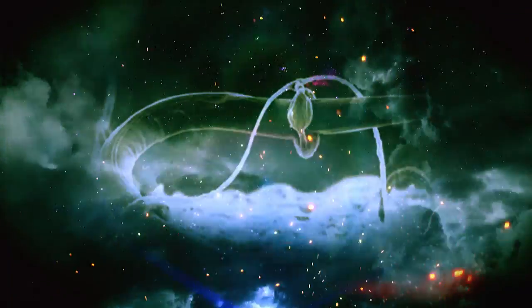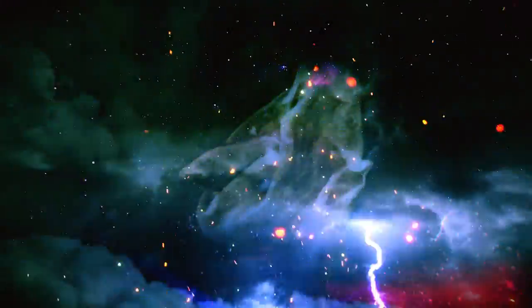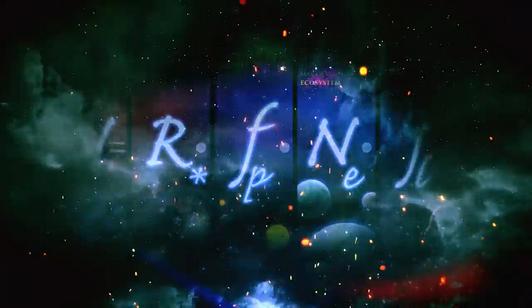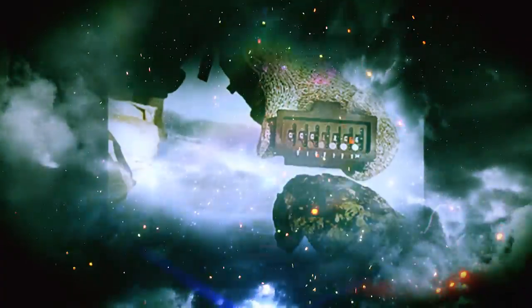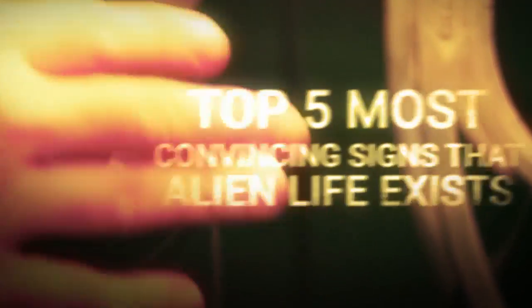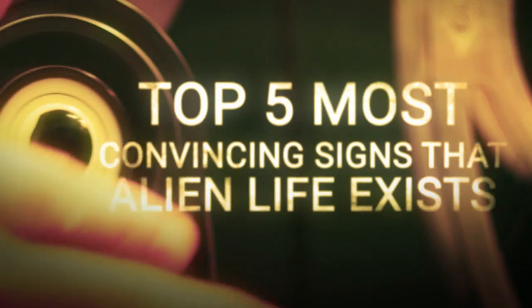But what if aliens are not just make-believe? What if there's proof beyond a reasonable doubt that there is in fact other life out there that didn't originate on Earth? The next five examples may finally answer the question of whether or not we are alone in the universe. These are the top five most convincing signs that alien life exists.